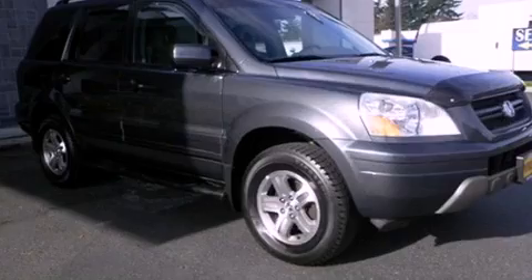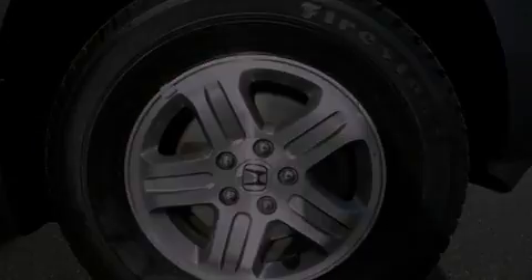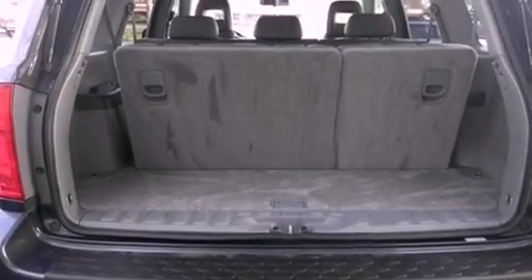Features include a DVD video player, alloy wheels, cruise control, a CD player, a leather-wrapped steering wheel, a security system, tinted glass, an anti-lock braking system, a power driver's seat, and a limited slip differential.